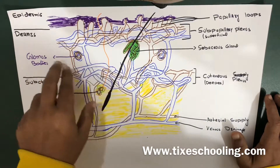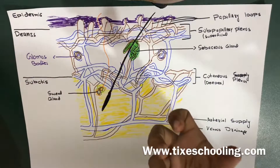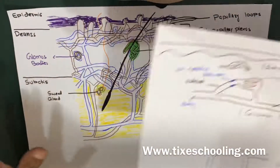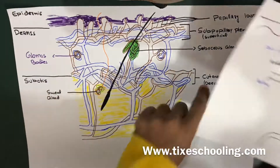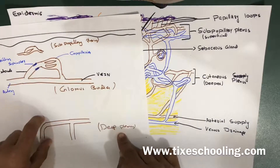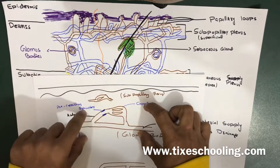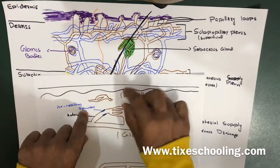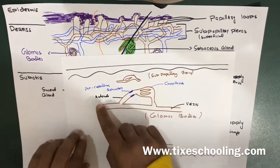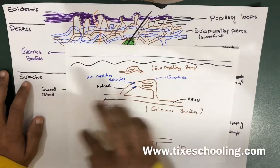We'll be talking about the glomus bodies because they play an important role in thermoregulation. Using this diagram — this is your deep plexus, and this is your glomus bodies, a section of which I have taken out here. The last diagram shows your subpapillary plexus. Glomus bodies are simply an anastomosis between your artery and the venous system — similar to other anastomoses.